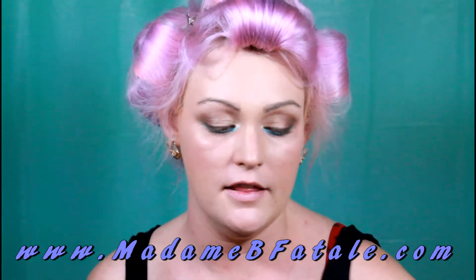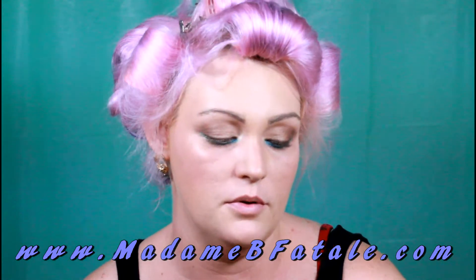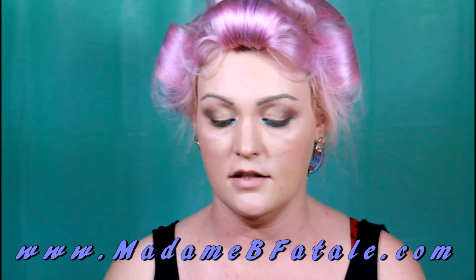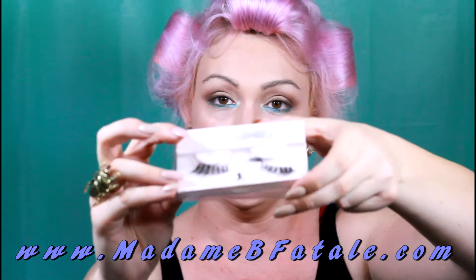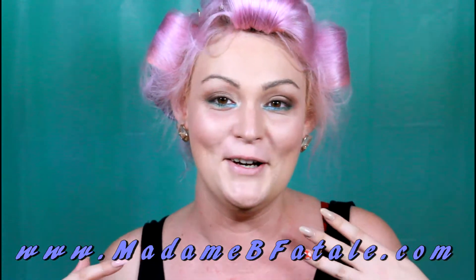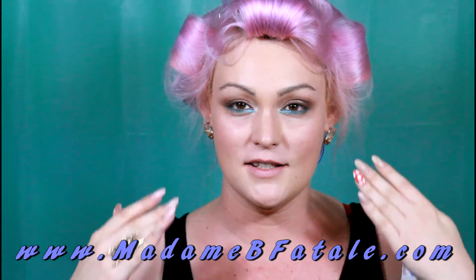I'm going to apply these lashes. They're kind of swooped and fluttery. I cut a bit off the ends because I find that when they swoop out too far, if they're too long it can drag your eyes down — and I've already got a cold and not feeling great, so I want to lift my eyes up. Not that I ever really want to drag my eyes down, but especially not today.